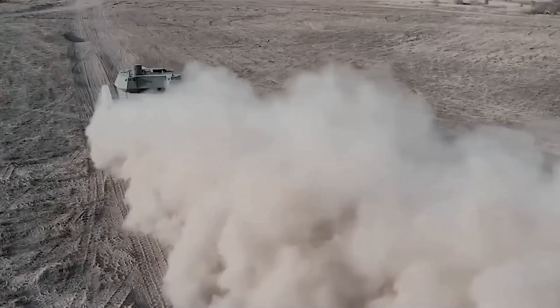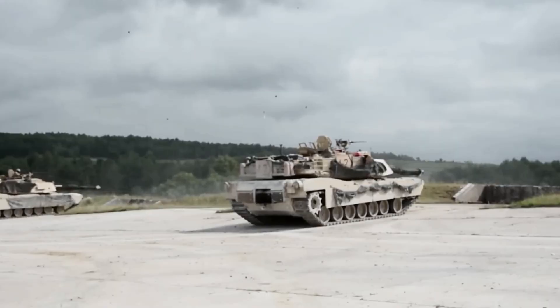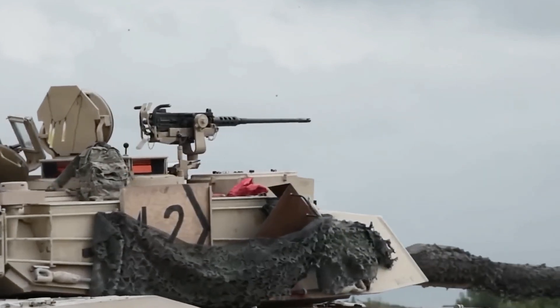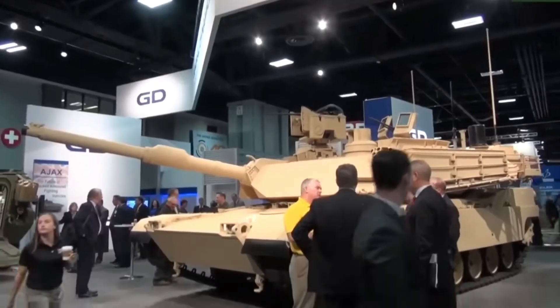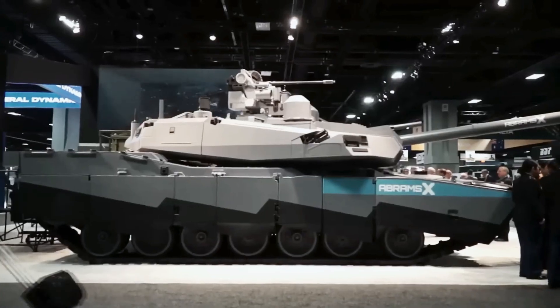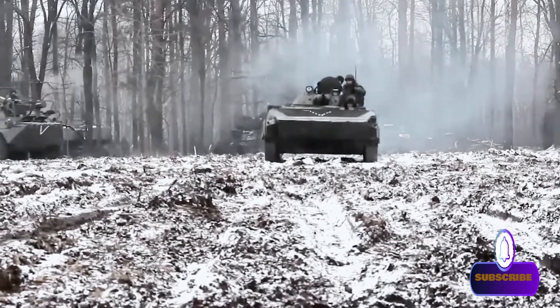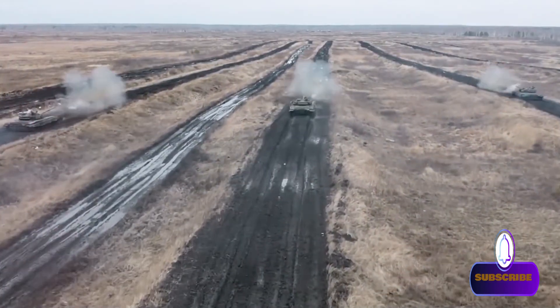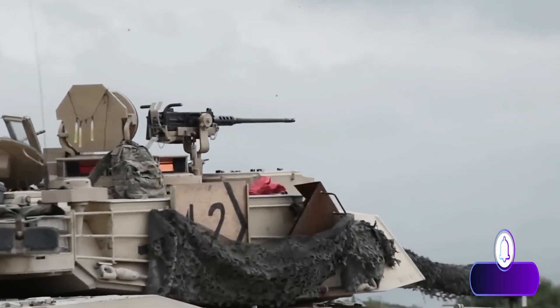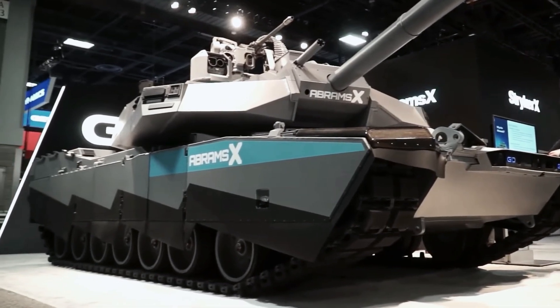General Dynamics Land Systems' (GDLS) Abrams X demonstrator is an effort to offer breakthrough pathways and answers to these questions, weaving critical heavy armor technologies into a new tank design built with a new generation of GDLS-driven innovations. As part of the U.S. Army's big five weapons platforms, the M1 Abrams was originally developed to fight a defensive battle in Western Europe against overwhelming numbers of Soviet and Warsaw Pact T-72 tanks.